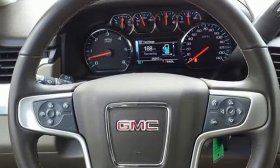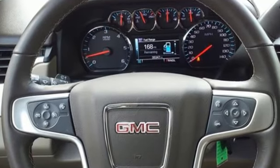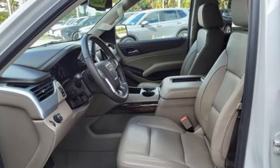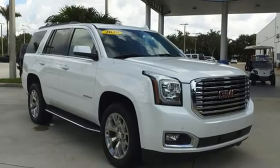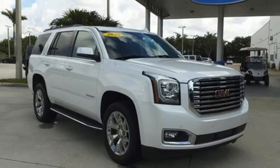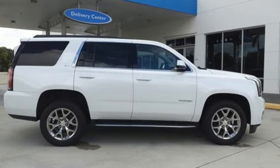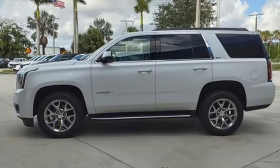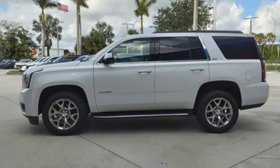V8 engine, front heated leather bucket seats, streaming audio, auto dimming rear view mirror, dual zone climate control, Wi-Fi hotspot, external memory control, trailer hitch receiver, memory pedal settings, and automatic transmission. See it for yourself when you take it for a test drive.